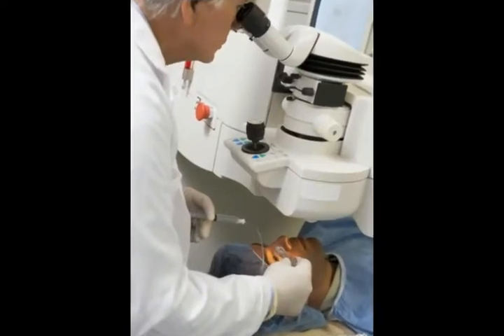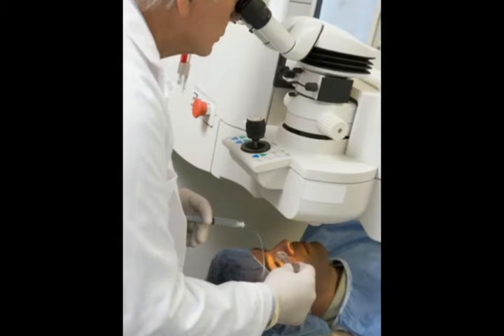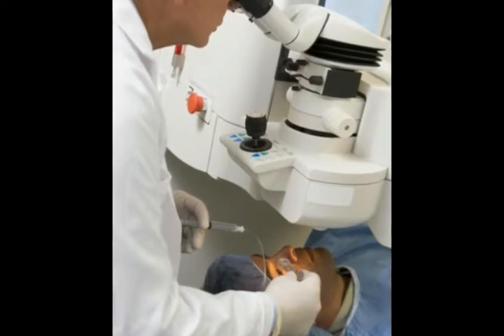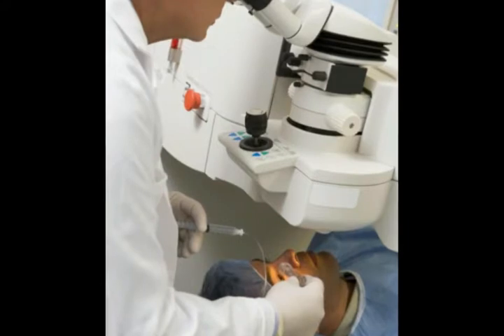Iridotomy is a surgical operation performed on the eye's iris, the colored ring in the eye with the pupil at its center. Iridotomy uses sophisticated laser technology to perform the surgery. It is used when a person suffers from angle-closure glaucoma.